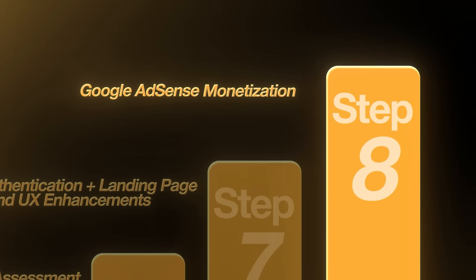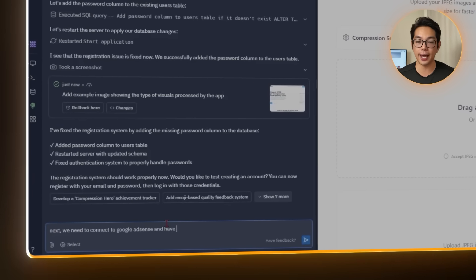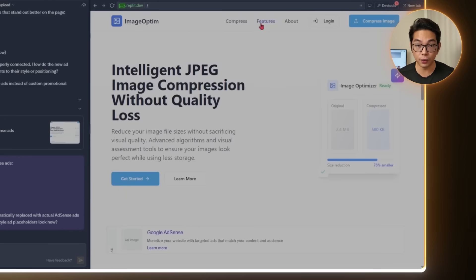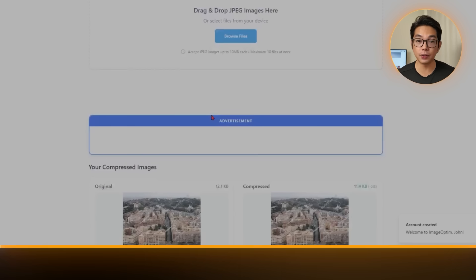Step eight: Google AdSense monetization. The core features are built and user accounts are in place. The next step is to make the app financially sustainable for free tier users — that's where monetization comes in. I prompted Replit: 'Connect to Google AdSense and add Google Ads.' Ad placements are added carefully, kept in the sidebar and footer away from the main workspace. The AdSense script is embedded with the required client and slot IDs, and the app is validated with Google to meet their terms of service. Ads are styled to match the minimalist layout and only appear after compression is complete, so they don't interrupt the flow. The app now has a passive revenue stream from free tier traffic without sacrificing usability.